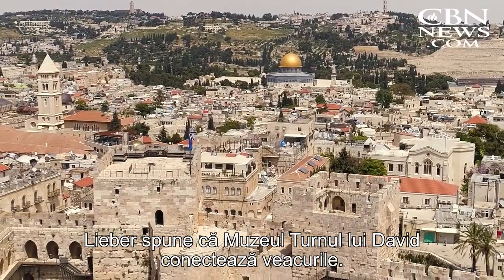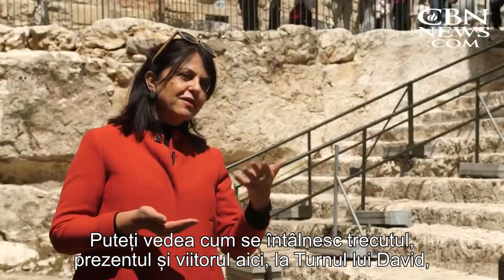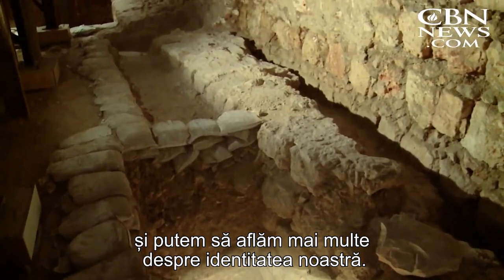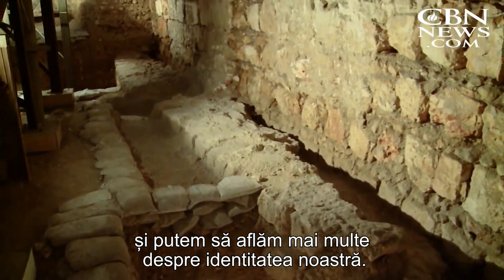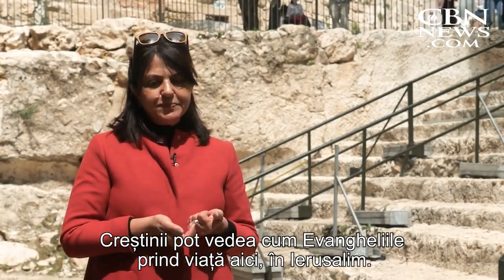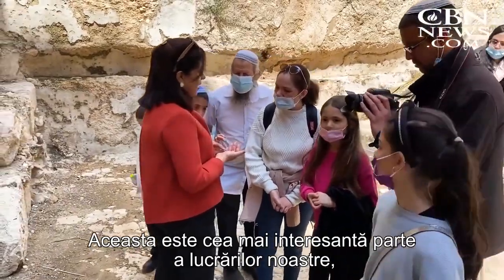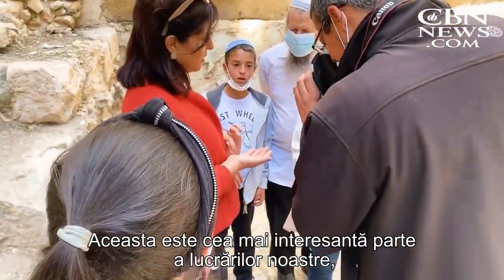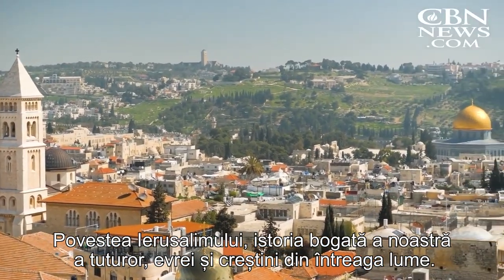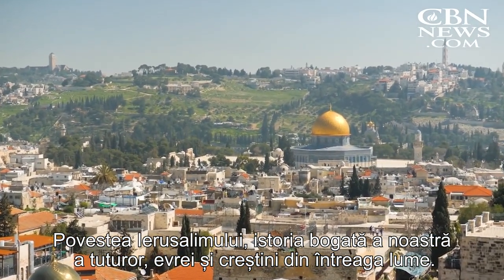Lieber says the Tower of David Museum connects the ages. You can see how the past, the present, and the future are actually here at the Tower of David, and we can actually know more about our identity. Christians can see how the Gospels are coming alive here in Jerusalem. This is the most exciting part of our work, because all we want is to bring Jerusalem to the world — the story of Jerusalem, the rich history of all of us, Jewish people, Christians from all over the world.